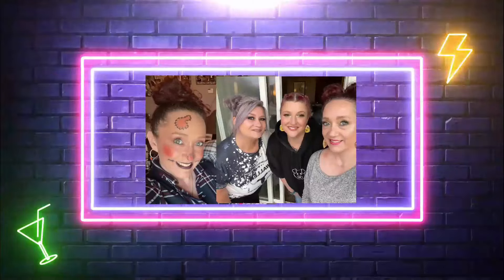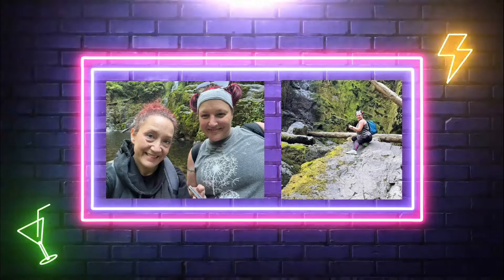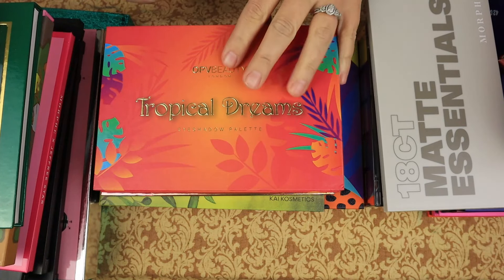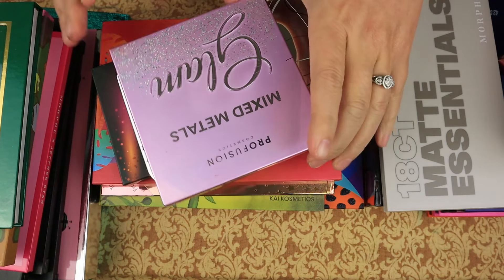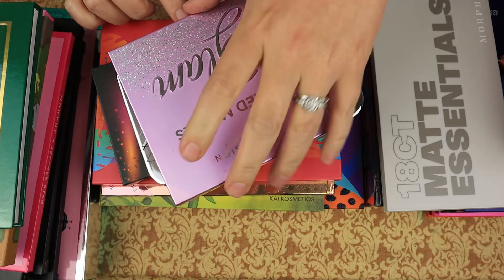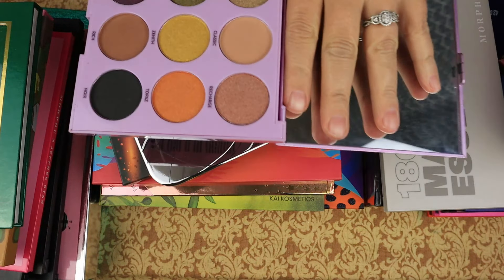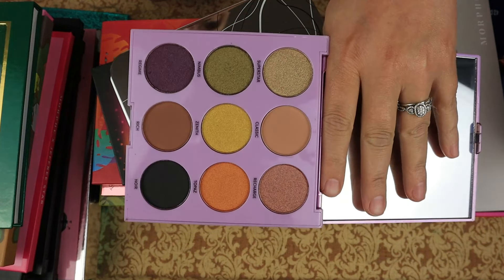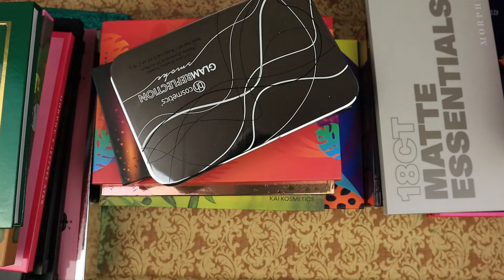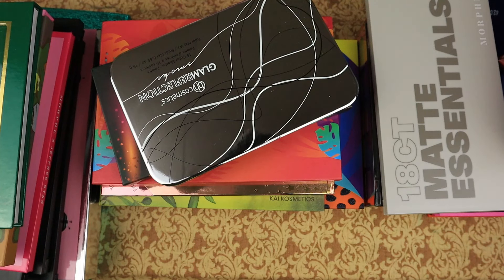We are starting on palettes. We have Perfusion Cosmetics Mixed Metals Glam. And look, that was my beautiful face. I can't get rid of that. It's got greens and purples — we're gonna keep that one.